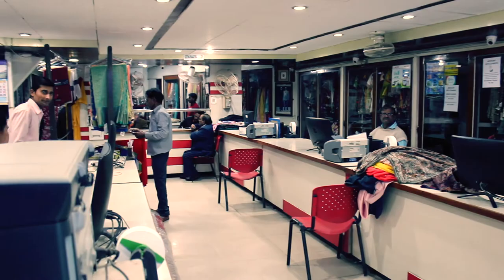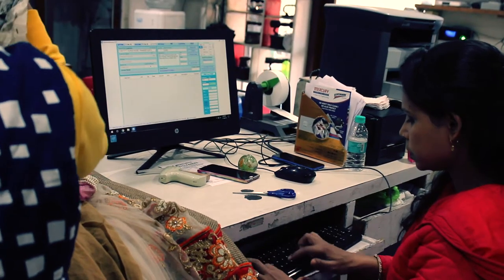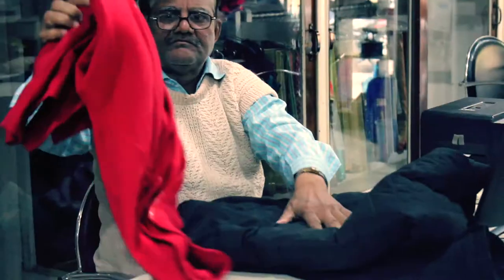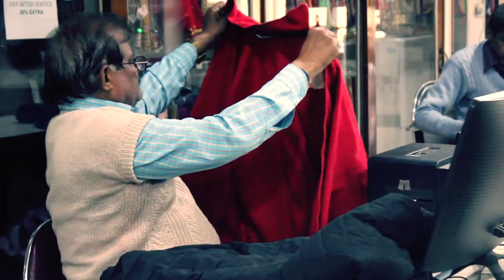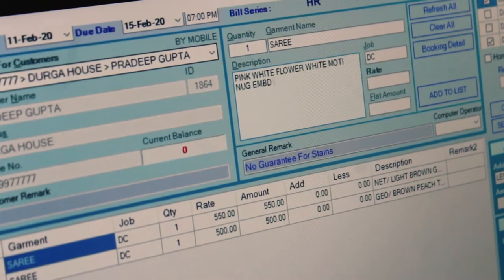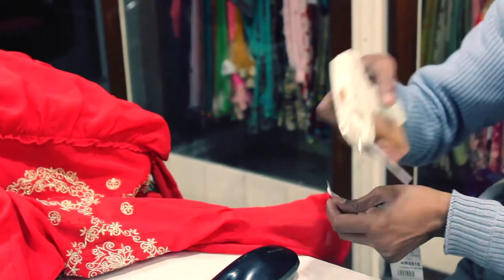To provide prompt, efficient, and quality service to our customers, we use computerized systems for garment booking. All our booking staff has been trained to thoroughly inspect the garments, spot defects, identify color bleeds, and recognize the cloth material so that there is no room for error. We strive to provide the best care for each and every garment received.